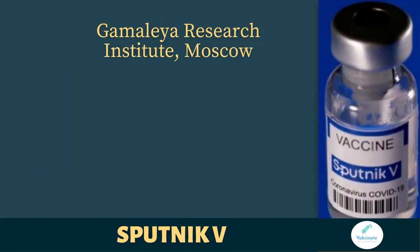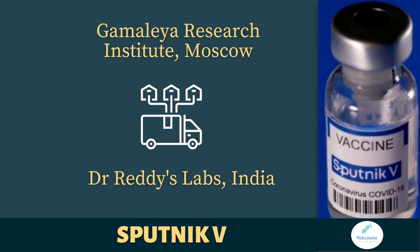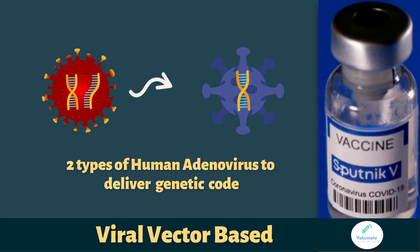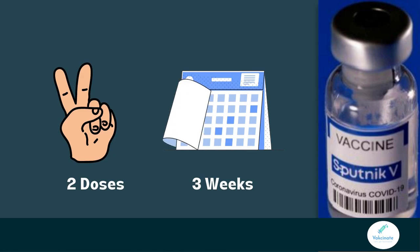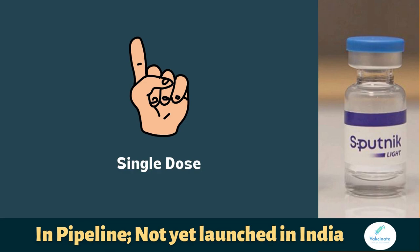Sputnik was developed by the Gamalya Research Institute of Microbiology and Epidemiology, Moscow, and is being distributed by Dr. Reddy's Labs in India. Like Covishield, Sputnik is also viral vector-based. The difference is that it uses two different types of modified harmless human adenovirus. For Sputnik, two doses are given three weeks apart. There is another vaccine in the pipeline, Sputnik Light, which requires just a single shot to protect against COVID. This vaccine is not yet licensed in India, but approval and launch procedures are ongoing.